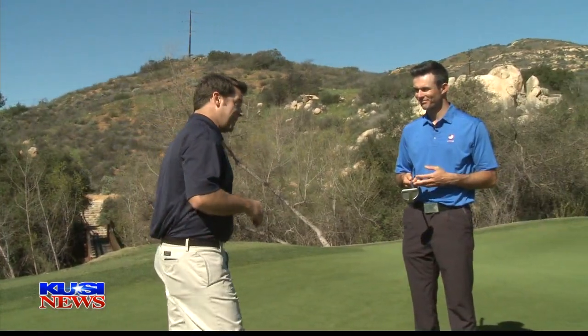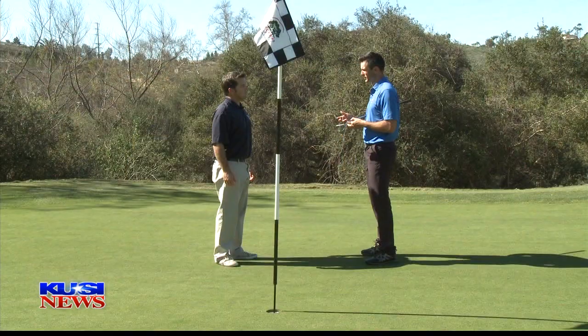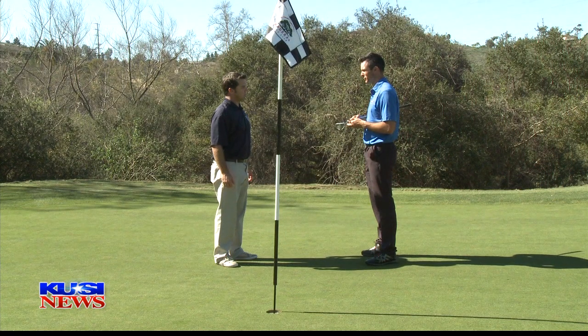We're here at Medeiros on the 17th green for your KWSI and Medeiros weekly golf tip, and we're joined by Director of Instruction, Chris Mason. And Chris, you've got a pretty tough breaking putt right here, don't you? This is a really difficult putt. I have a very specific process that's going to make a really difficult putt like this much easier for you.